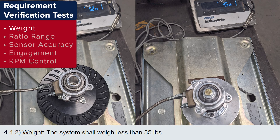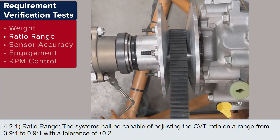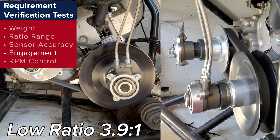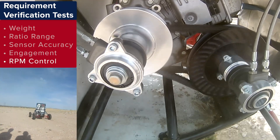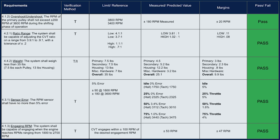Early testing verified our weight was within our 35 pound limit with 10 pounds of margin. Our pulleys met the required gear ratio range, and our sensor was tested to be within 5% accuracy of the engine RPM. After our preliminary verifications were done, we moved on to testing our two core controllers. Our gear ratio controller was tested mid-February on the vehicle, and the RPM controller was then tested several times on asphalt and dirt terrain in March. All our testing requirements passed.